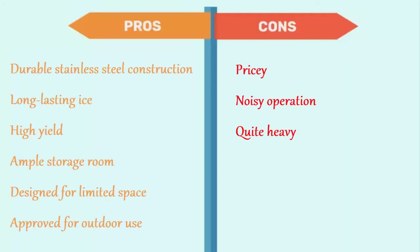Its pros are: durable stainless steel construction, long-lasting ice, high yield, ample storage room, designed for limited space, and approved for outdoor use. The cons are: pricey, noisy operation, and quite heavy.